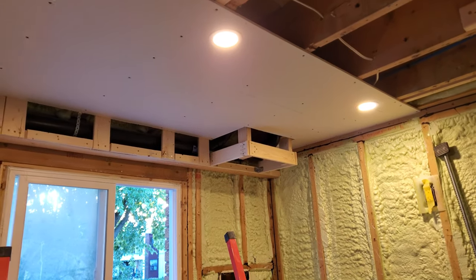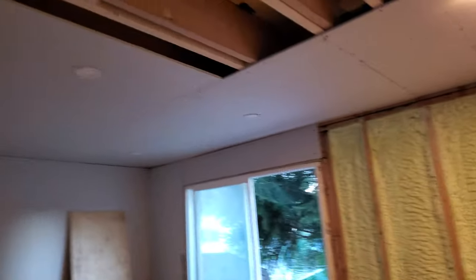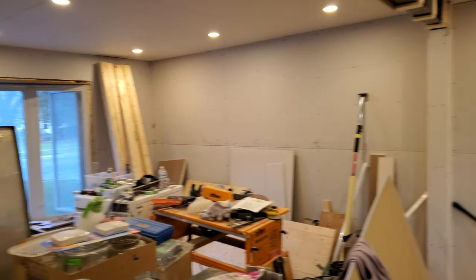So that was my day — I got one piece of drywall installed. The other day, Patrick, who's a roommate where I'm staying right now, managed to get not only this part of the ceiling done but also the walls started — all of that in one day.